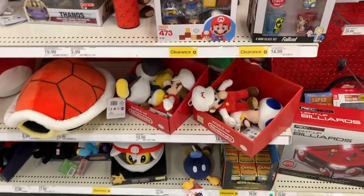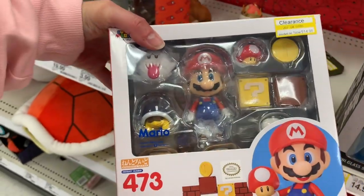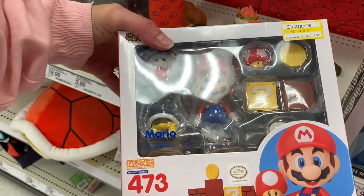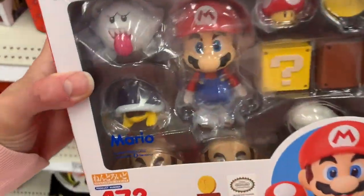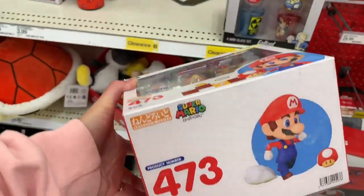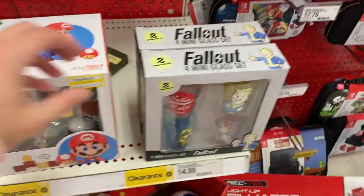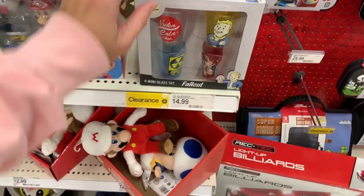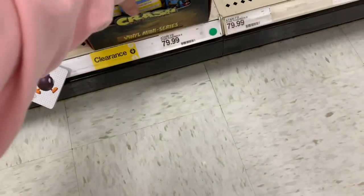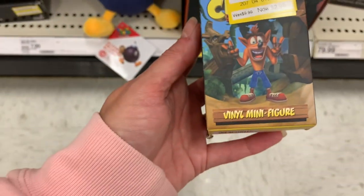There's more clearance over here. This is $14.98, it was $49.99. I think it's just a bunch of collectibles — the Fallout 4 Mini Glass Set. Maybe that's not on clearance. Crash Bandicoot — it was $9.99, now it's $2.98. It's a mini vinyl figure.